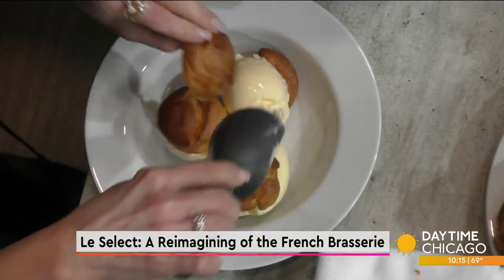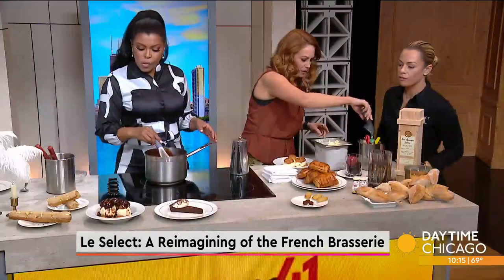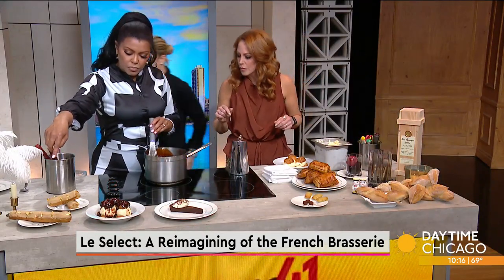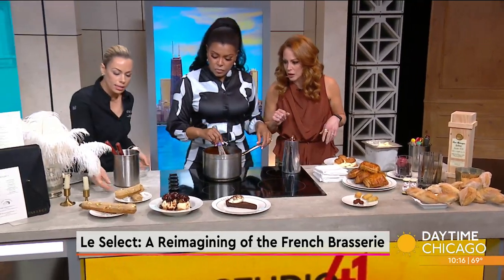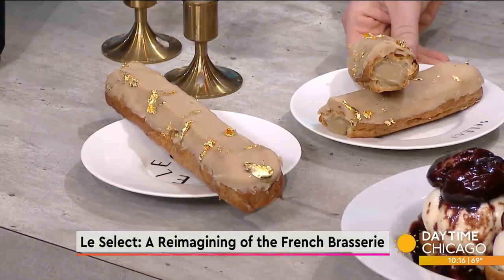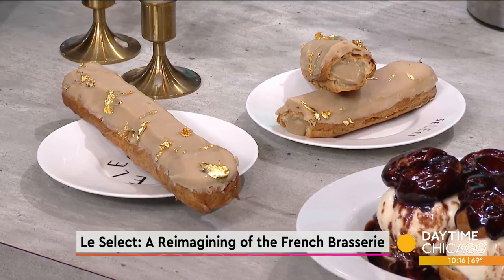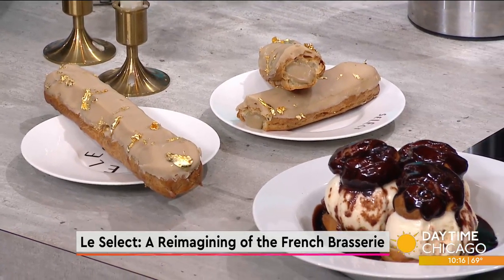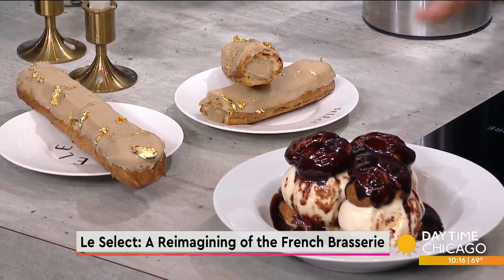In front of you, you can see some of the other pastries that we have. We have our extra large coffee eclair over here. You can see inside — does it have extra coffee in it? It does. You're not going to get a buzz, no jitters. Definitely a nice way to end the night.